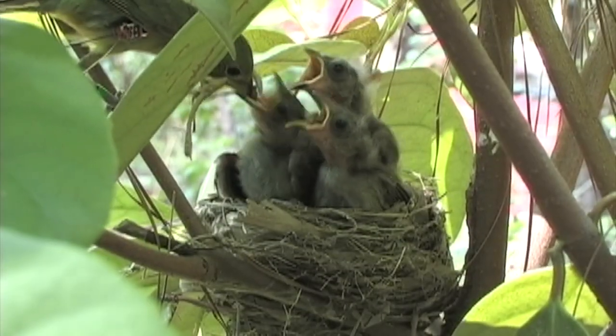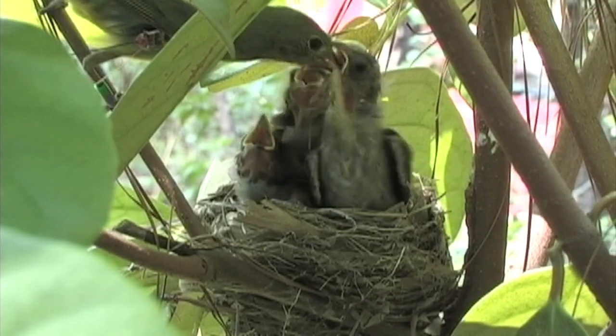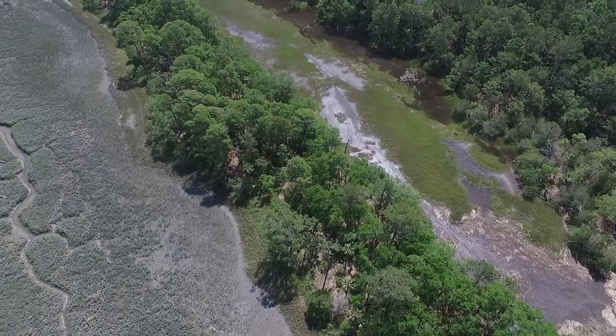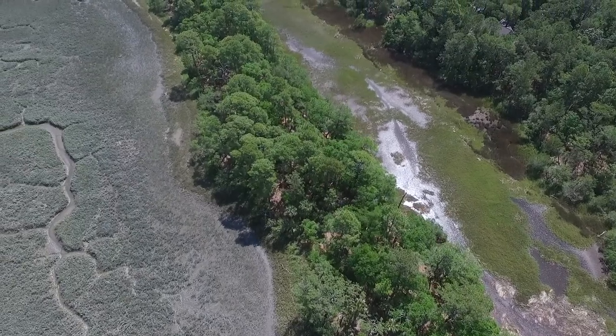The eastern population of painted buntings has shown a steady long-term decline over the past several decades. Much of these declines can be attributed to the loss of coastal habitat.